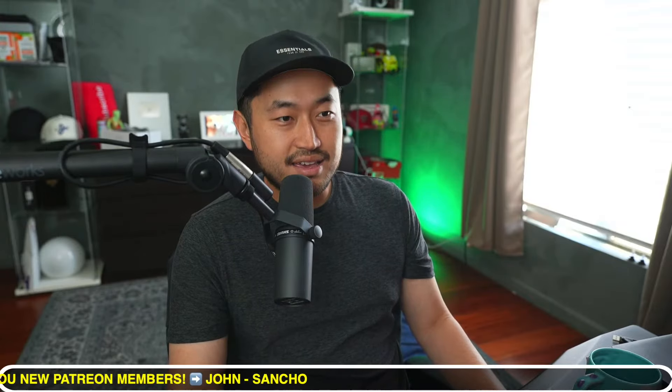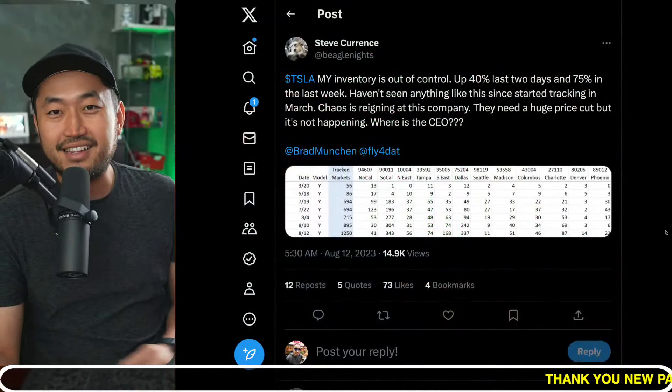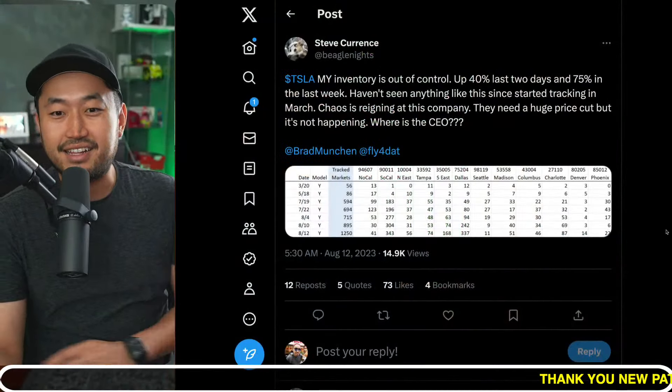In this next topic, we'll talk about the Tesla upcoming discount for potentially the Tesla Model Y, because Model Y inventory appears to be up 40% in the past few days. So let's take a look at it.